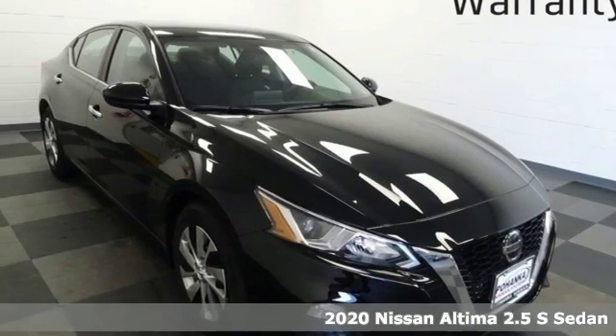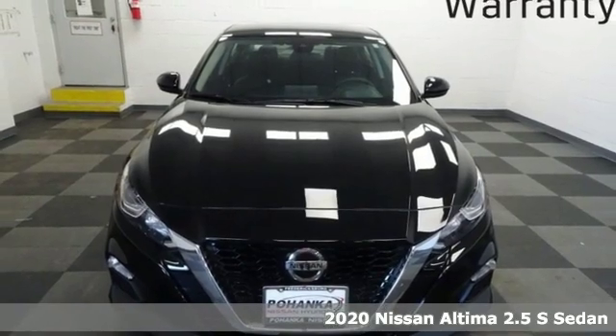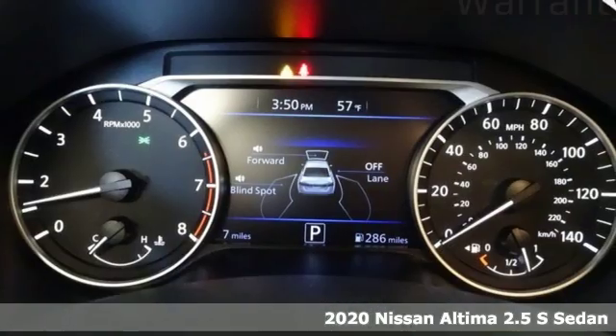It's a new 2020 Nissan Altima. Supremely comfortable and finely crafted, the Altima reconnects you with your love of driving.